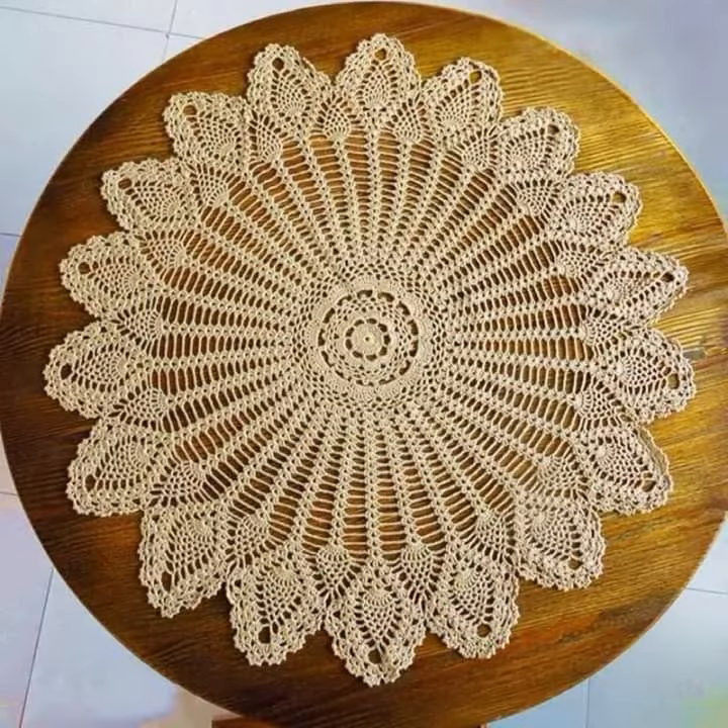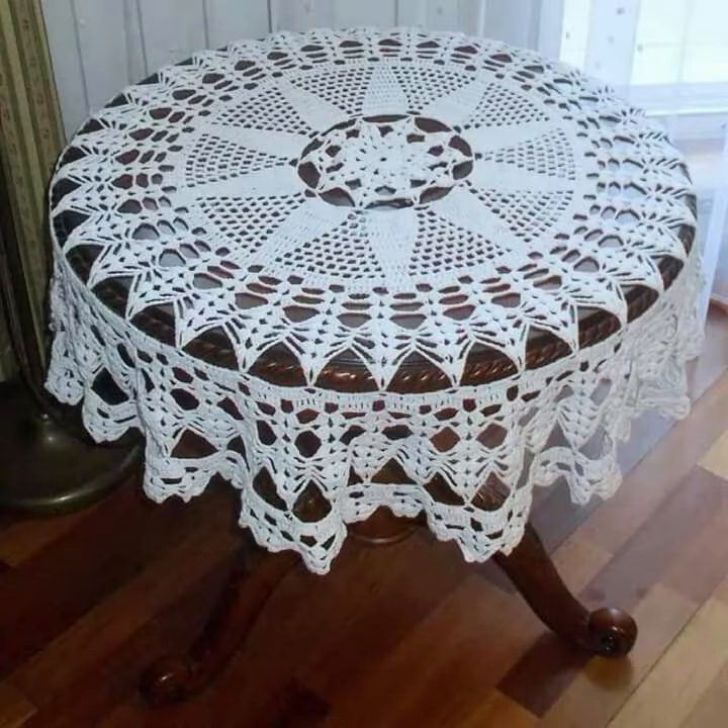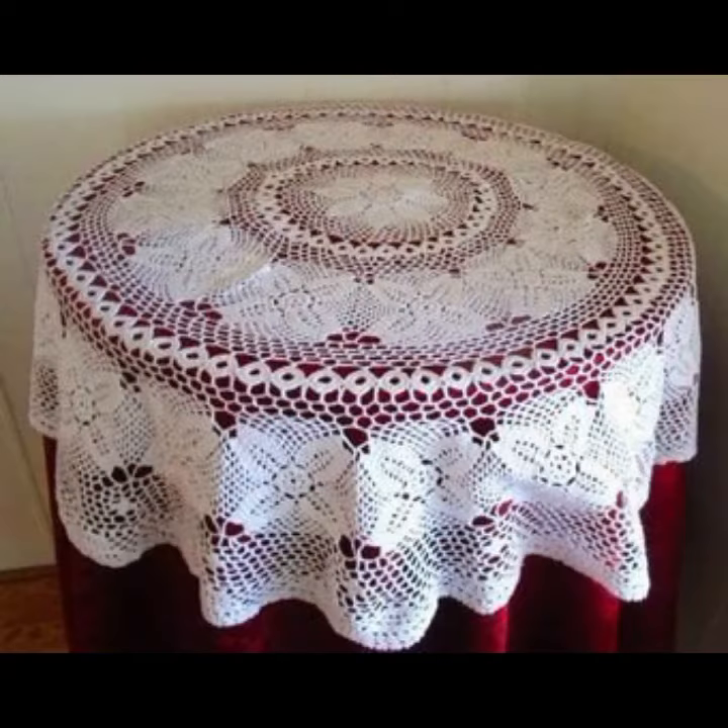If you want to buy these very beautiful crochet table cover designs, I will tell you some website names — AliExpress, iY.com, and Amazon. Please friends, subscribe to my channel.